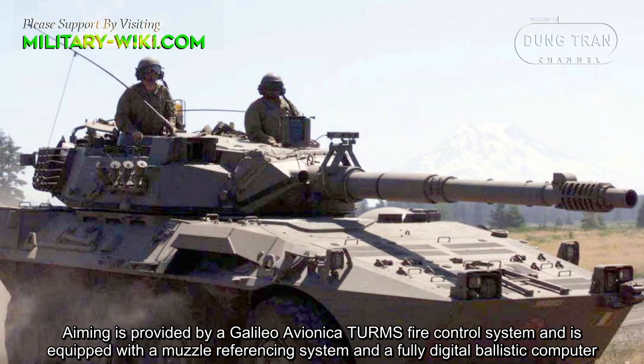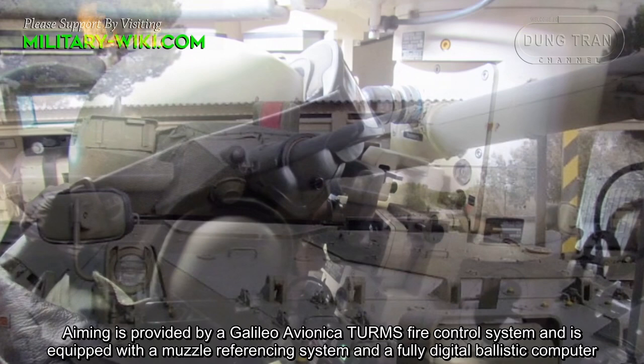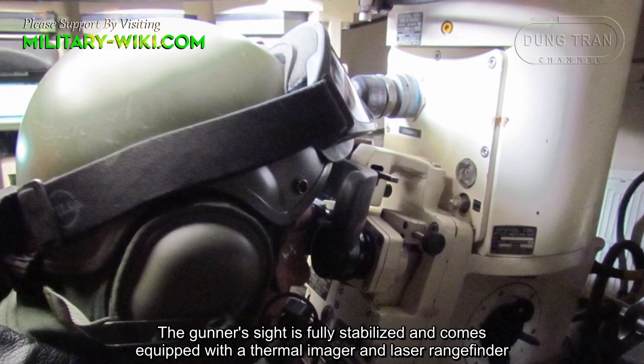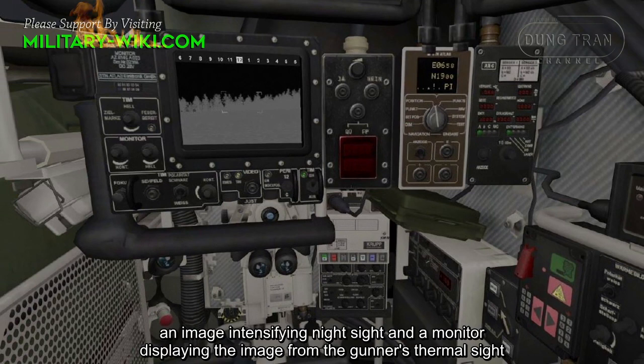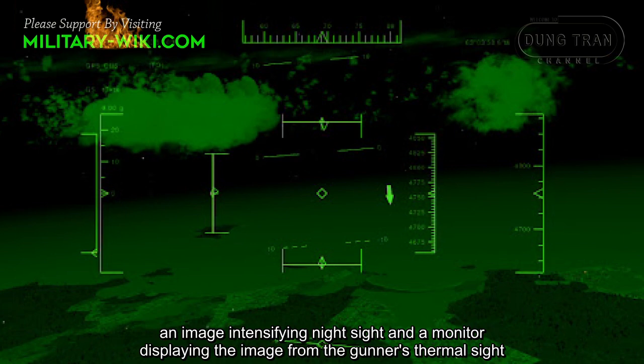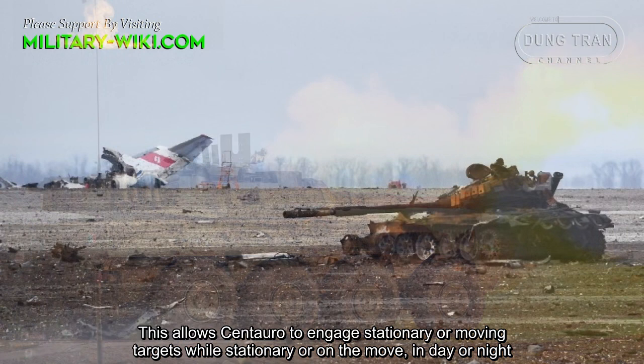Aiming is provided by a Galileo Avionica TURMS fire control system, equipped with a muzzle-referencing system and a fully digital ballistic computer. The gunner's sight is fully stabilized and comes equipped with a thermal imager and laser rangefinder. The commander's station is equipped with a panoramic stabilized sight, an image-intensifying night sight, and a monitor displaying the image from the gunner's thermal sight. This allows the Centauro to engage stationary or moving targets while stationary or on the move, in day or night.